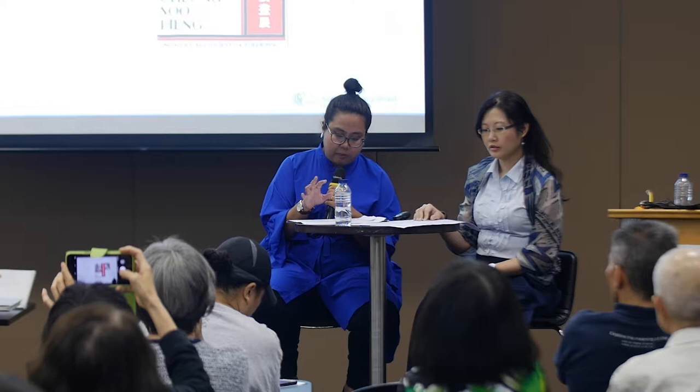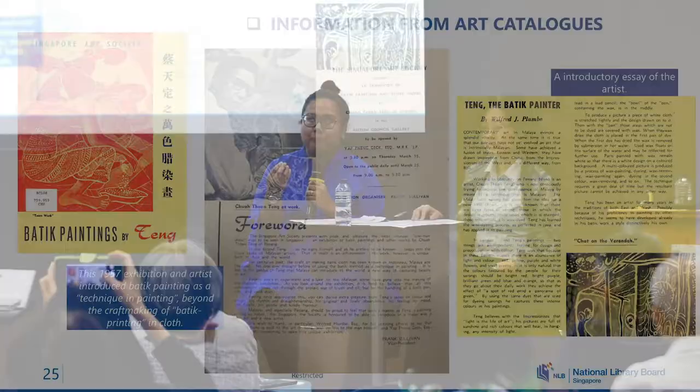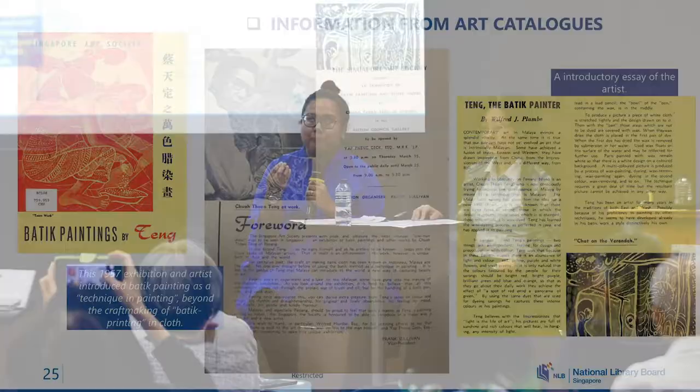The British Council held a fair share of known local artists, including an Anglo-American group exhibition and solo exhibitions by Malayan artists such as Cheong Soo Pieng and Chuah Thean Teng. An interesting find in this 1957 catalogue is that this Penang-born artist was attributed with taking the craft of batik painting and transforming it into fine art, moving it away from its association with craft work and placing it within the idea of fine arts. The British Council Hall was really a strong supporter of the Singapore art scene in the 1950s and 60s, up until their move out of Stamford Road.